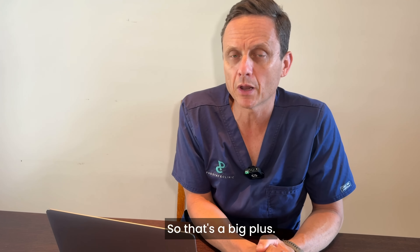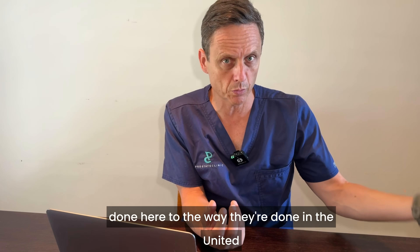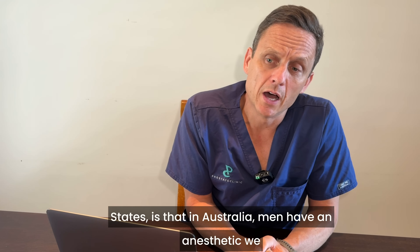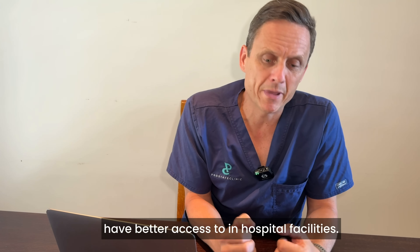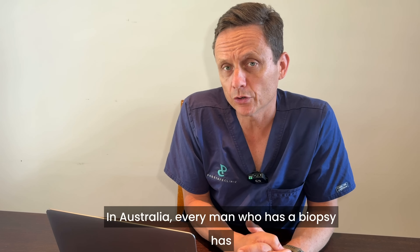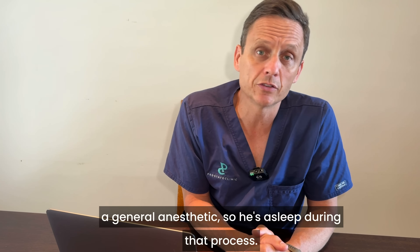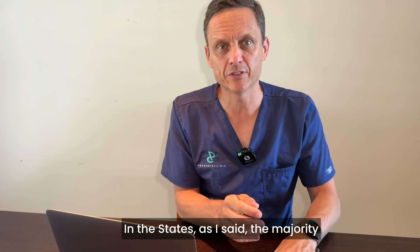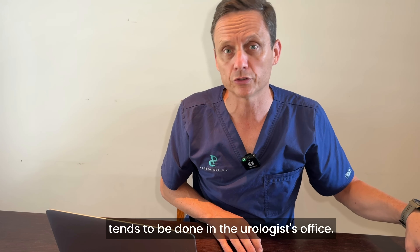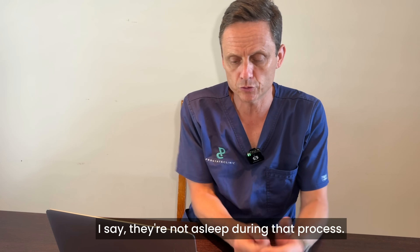A potential downside, comparing how biopsies are done in Australia versus the United States, is that in Australia men have a general anesthetic — they are asleep during the process — due to better access to in-hospital facilities. In the States, the majority of men are managed as outpatients in the urologist's office. They are awake and have local anesthetic, but are not asleep during the procedure.